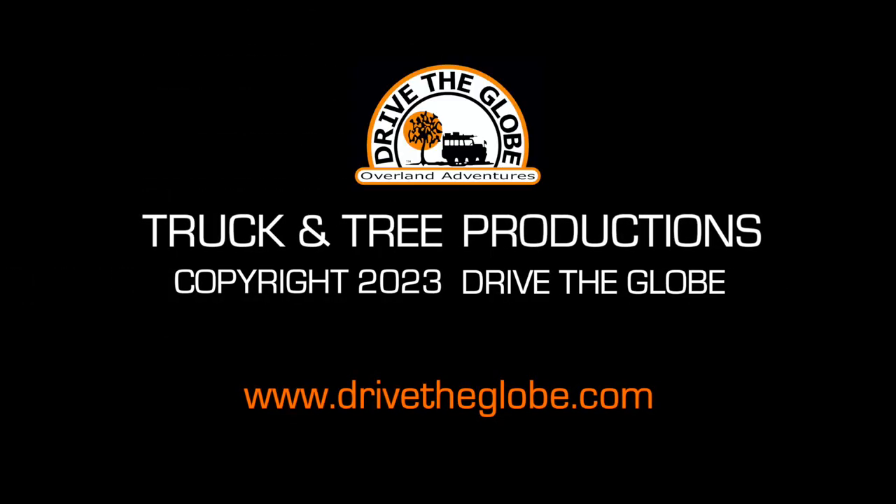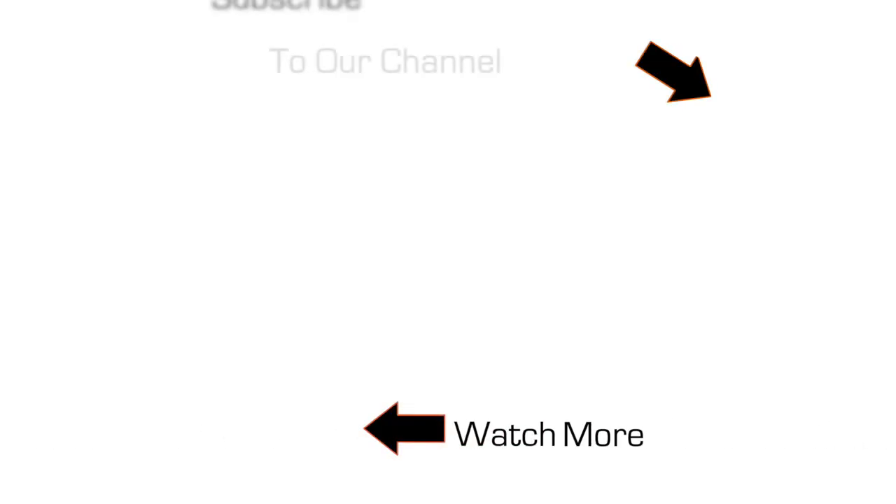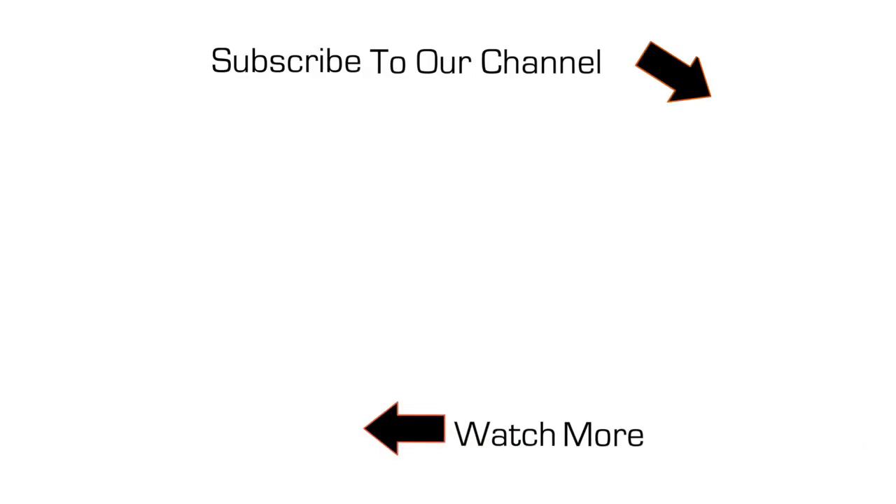Thanks for watching this video. If you like what we're doing, be sure to subscribe to our channel. Thanks, and hope to see you soon.